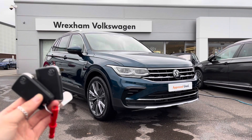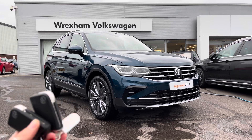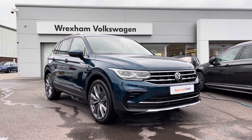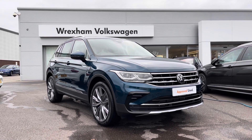Thank you for watching this video on the Volkswagen Approved Used Tiguan Elegance, which includes a two-year warranty as well as two years roadside assistance, along with additional benefits and flexible finance packages. For a personalised finance quote or to book a test drive, please contact us now on 01978 340 600.